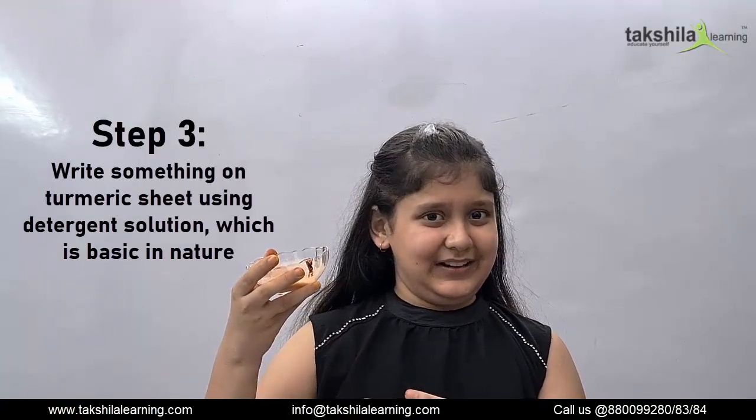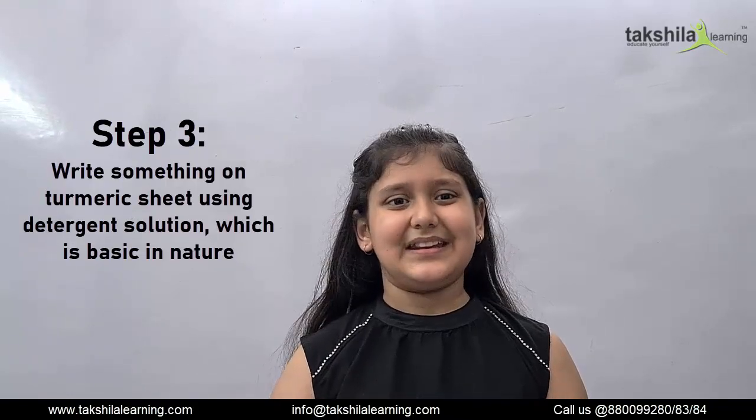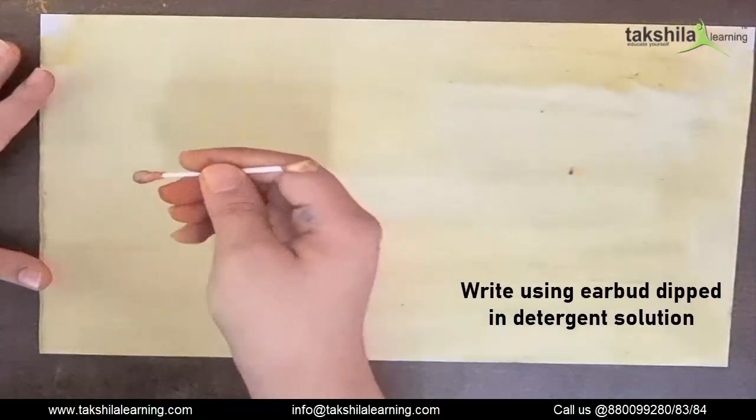Step 3, write something on the turmeric sheet with detergent solution, which is basic in nature. So now I'm going to write over the sheet.